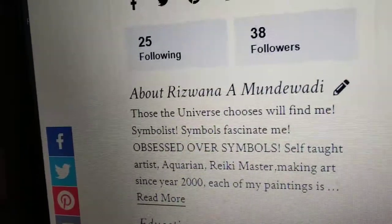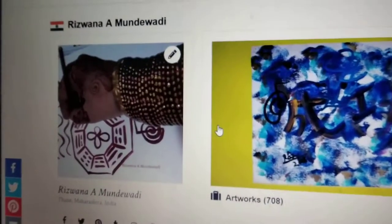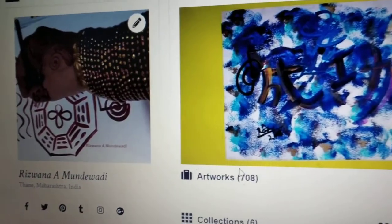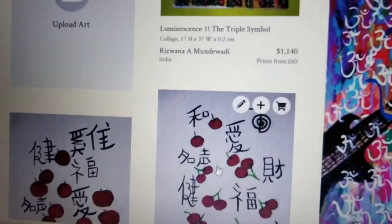A Rikki master and a self-taught healing artist. All my paintings have been made with the intention to spread good health, wealth, good luck and prosperity.